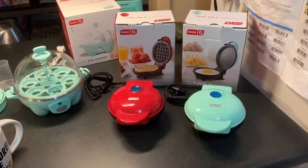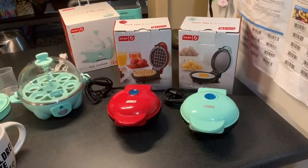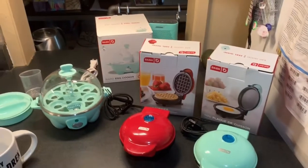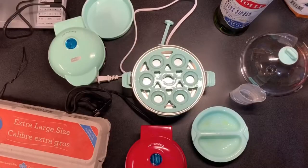That will be my lunch for the day, along with some hard-boiled eggs. Hi guys, it is the next day and I am about to make my supper. It's around 6:30, and I'm gonna see how long this takes to make and try out these new mini appliances.